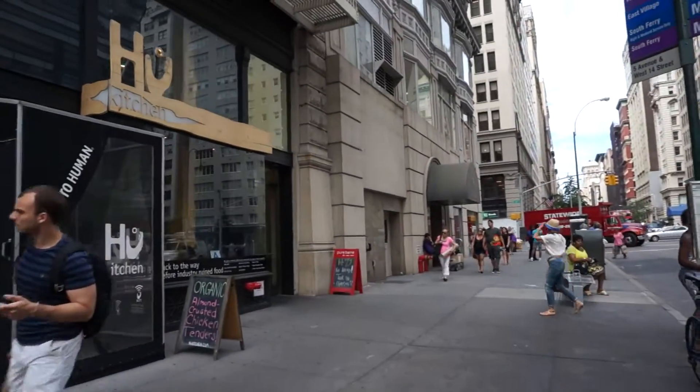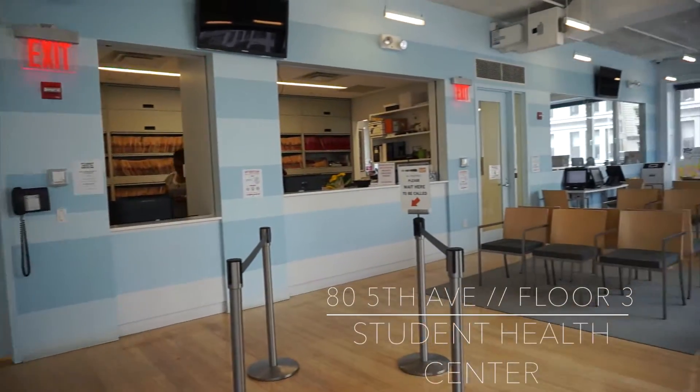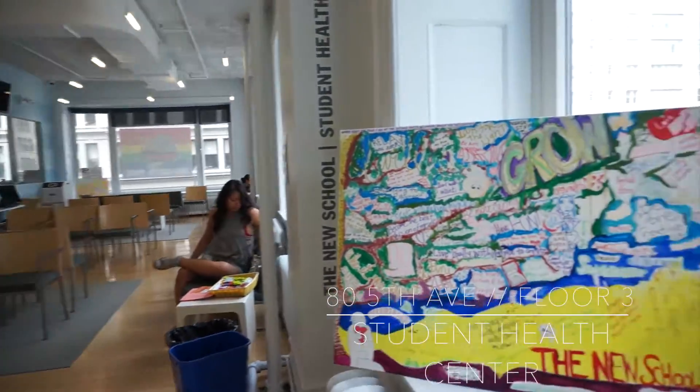Across from the university center on 5th Avenue on the third floor is the student health center, and it's like a regular doctor's office. So make your appointments and come for regular checkups here.